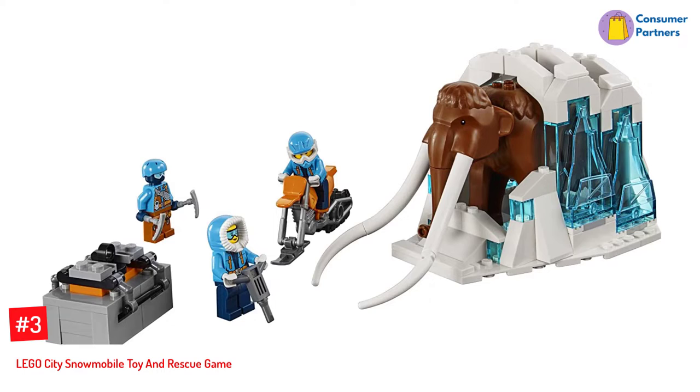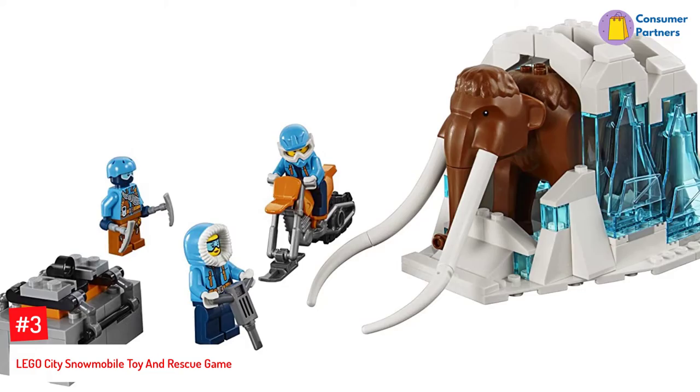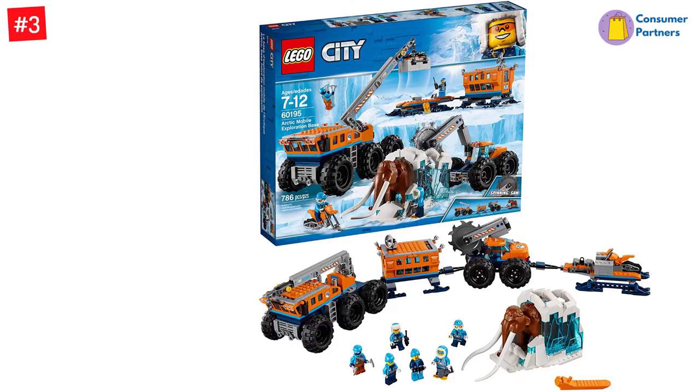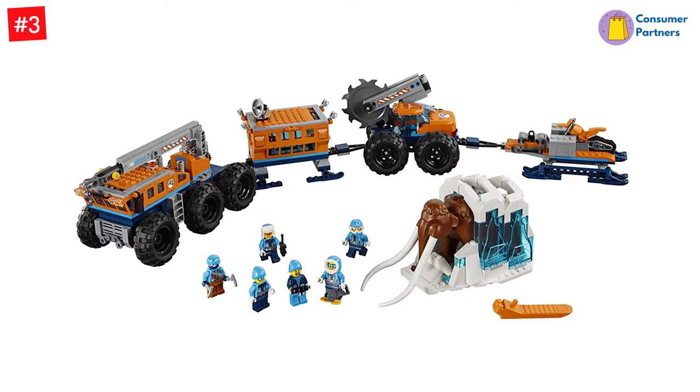Number 3: Lego City Snowmobile Toy and Rescue Game. To play with a Lego set is every child's dream, and you can now fulfill that with the Lego City Snowmobile Toy and Rescue Game. One of the best snow toys for kids, it features a hook, platform, trailer, and a crane with a posable arm. The Lego set also includes a mobile vehicle with a rotating blade, a large ice fossil, and a snow bike. It follows an arctic expedition theme which lets your child explore the wild winterland and includes a prehistoric mammoth.